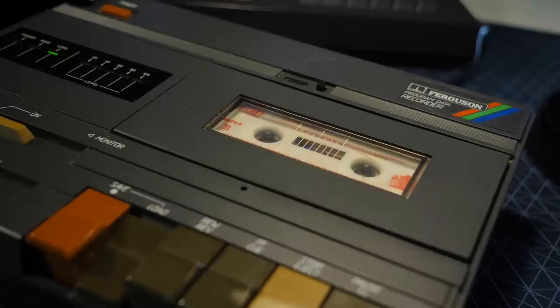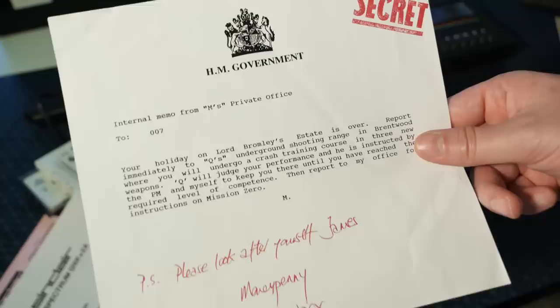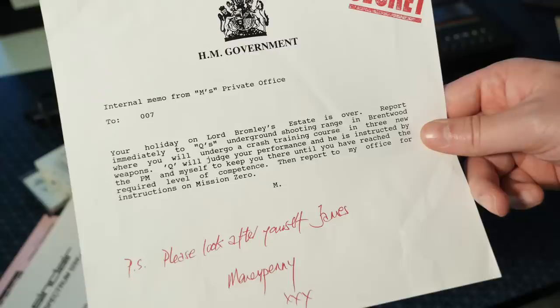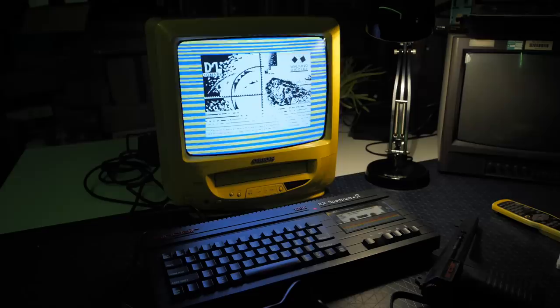Now your mission briefing is waiting — read it carefully but don't waste time. The briefing says: your holiday on Lord Bromley's estate is over. Report immediately to Q's underground shooting range in Brentwood where you will undergo a crash training course in three new weapons. Q will judge your performance and is instructed to keep you there until you've reached the required level of competence. Then report to M's office for instructions on Mission Zero. So really, we should have been told to read that in the last section — there was clearly a lot of miscommunication when putting this pack together.